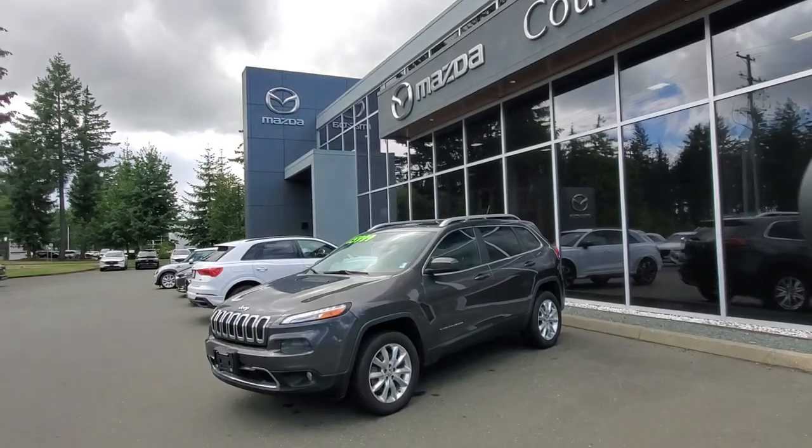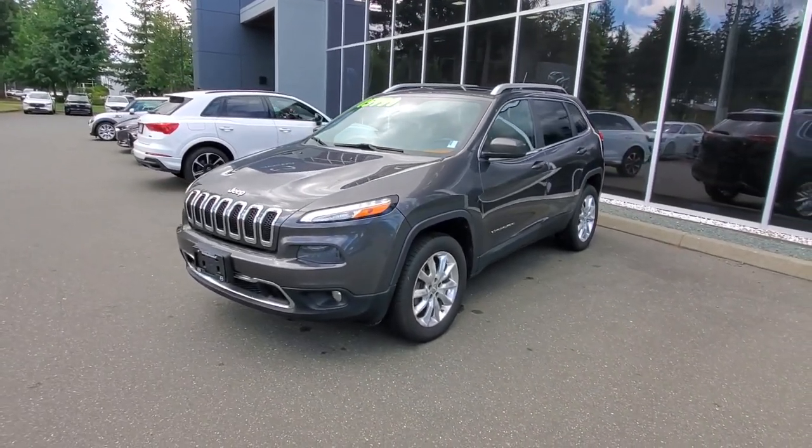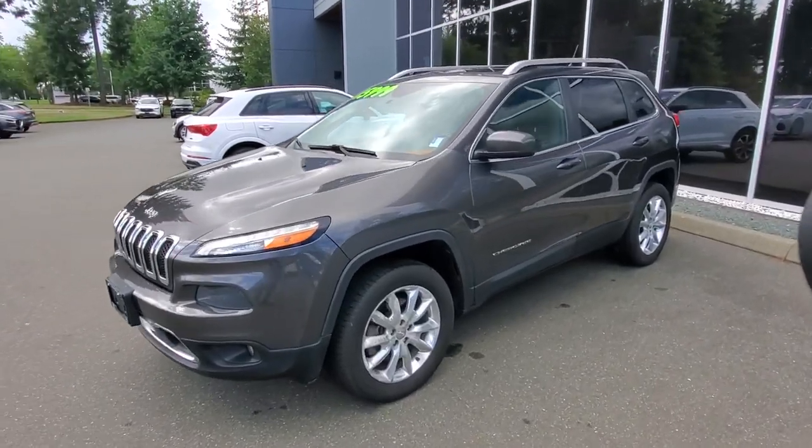This is a 2014 Jeep Cherokee. This thing will get you going anywhere you need to go, year-round in all kinds of weather.